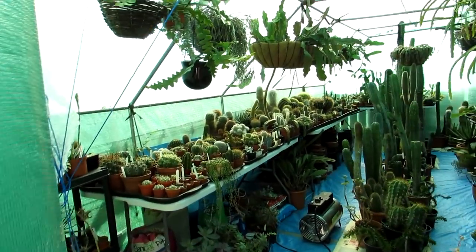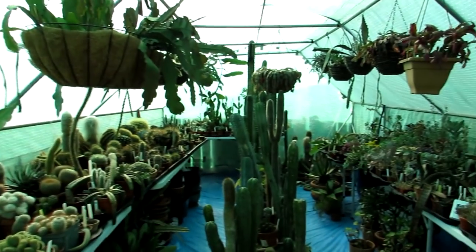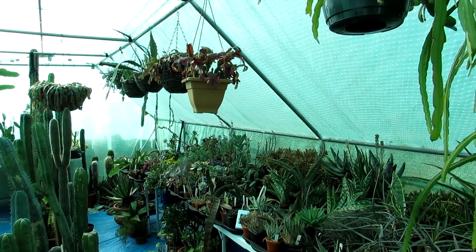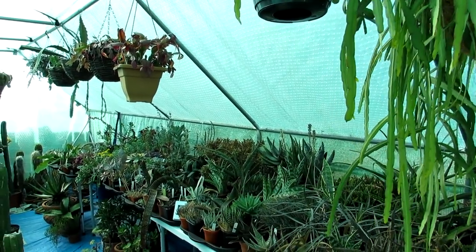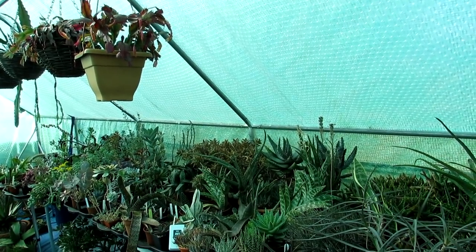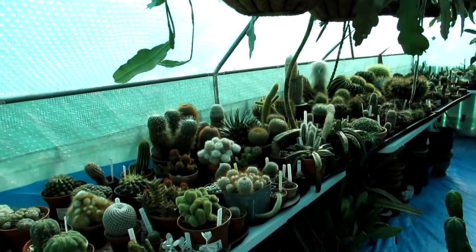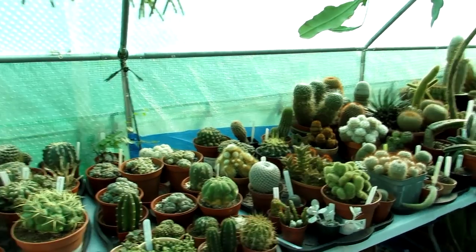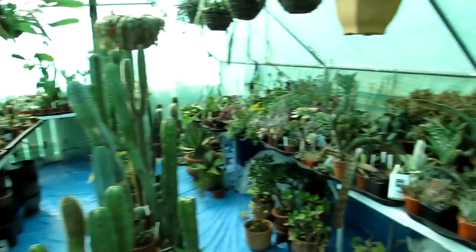Hi guys, it's Lyn here. I hope everyone's having an amazing day. Today this is going to be a sort of few-part series of me completely giving the whole polytunnel, now that it's spring, a complete revamp and tidy, going through a lot of the cacti and succulents that need to be repotted or potted up into fresh soil and tidied up. Any extra plants I'm going to be giving away and selling to wholesalers here in Northern Ireland.